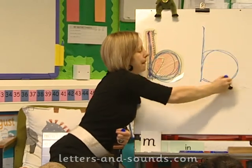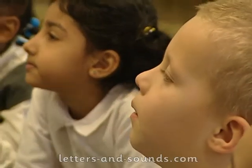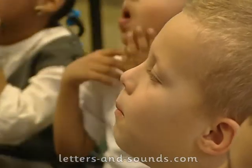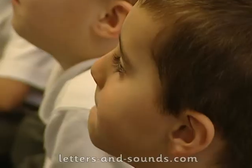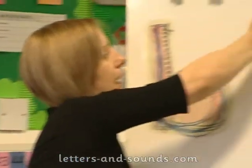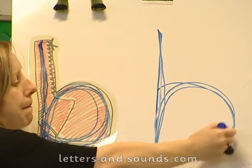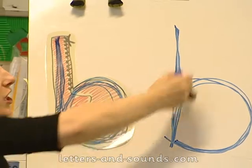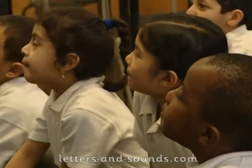Now you look here and I've written the sound b. And it's the same shape — exactly the same shape as a boot, isn't it? But this is how we write it. And this time I'm going to go b-b-b-b-b. Ready with me? B-b-b-b-b. My turn, your turn — b, b, b, b, b? B, b, b, b, b. Good. And this one is? B, b, b, b, b.